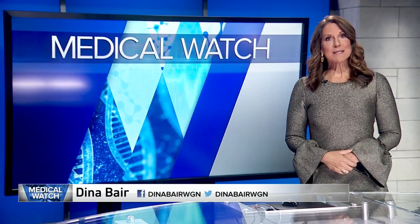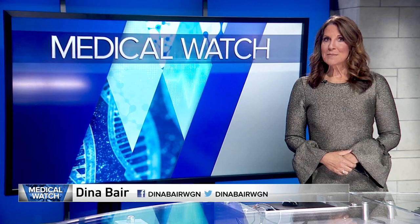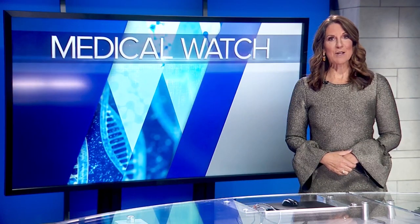Engineering a better mask. That's right, and Dina Baer is here with more on the new and improved designs from researchers right here in Chicago. They're known for big science, supercomputers, and sequencing proteins. But at the same time, scientists at Argonne National Laboratory simply want to make better masks. They've been working on ideas since the early days of the pandemic, and now they're ready to roll them out.